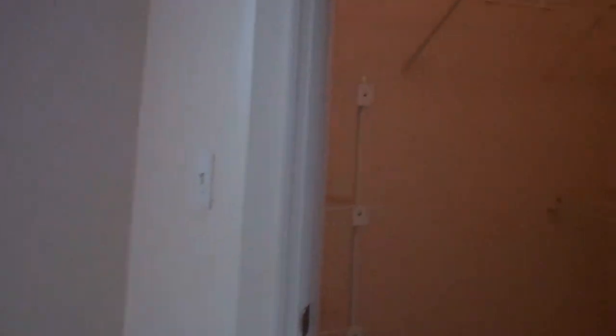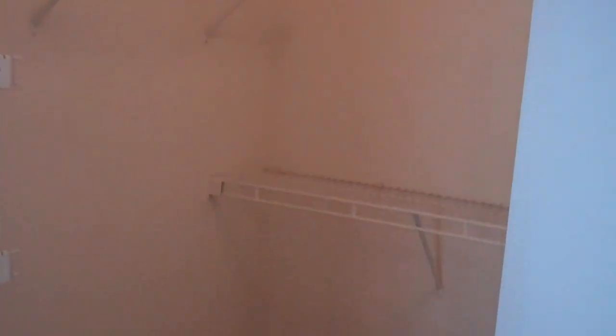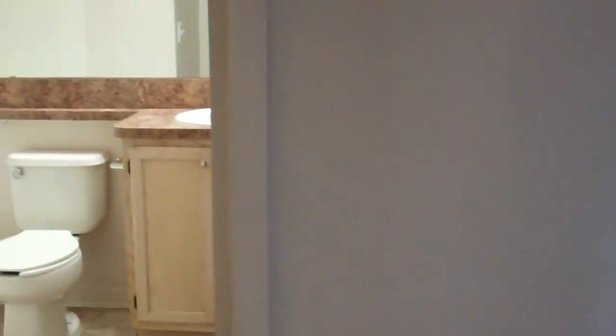Then you have your guest room. Again, good window lighting, a walk-in closet, and the bathroom across the hall.